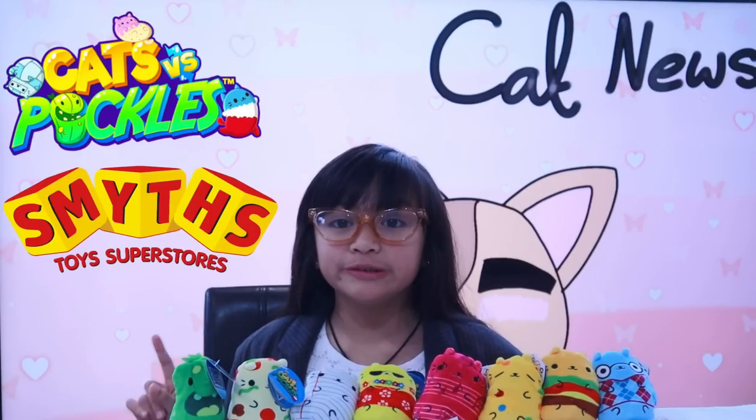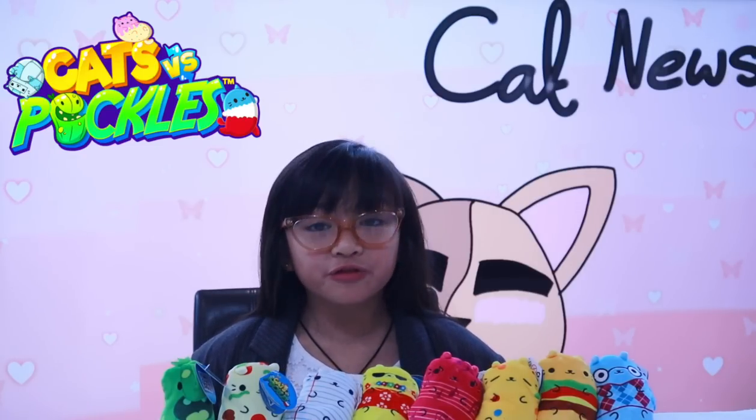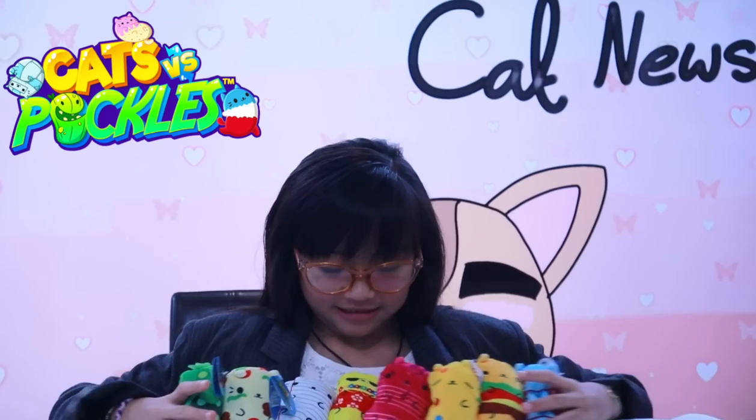Remember, Cats vs Pickles are only available at Smith's Superstore, and there's a link to buy in the description box down below. But wait — have you picked your side? I certainly have. And that is the news for today. Make sure to join us tomorrow at 3pm for more Pawtastic news. Chelsea, aka Little Lady C, from Cat News Studios — over and out.